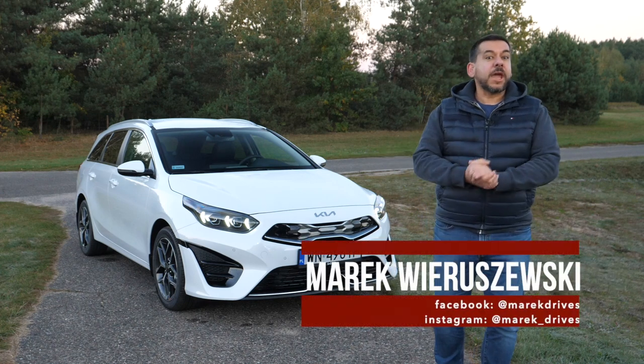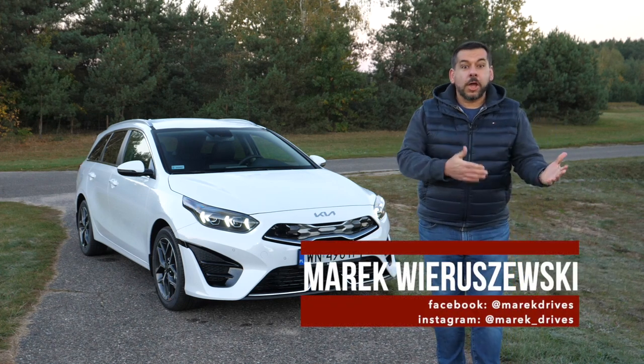The third generation Kia Ceed has just been given a nip and tuck. What's changed, and should you buy one?